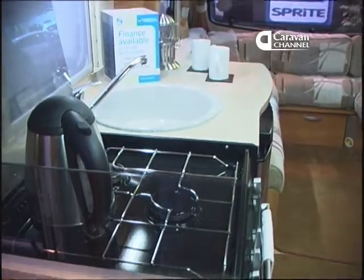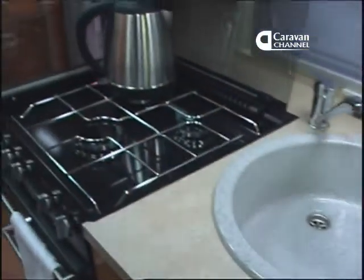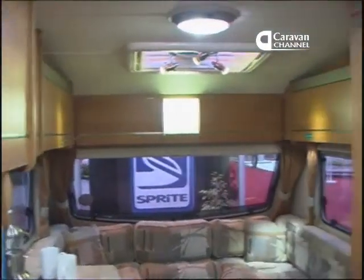It's very family friendly and we like this layout a lot. The interior decor is good too — light and airy and well equipped for family holidays for a long time to come.